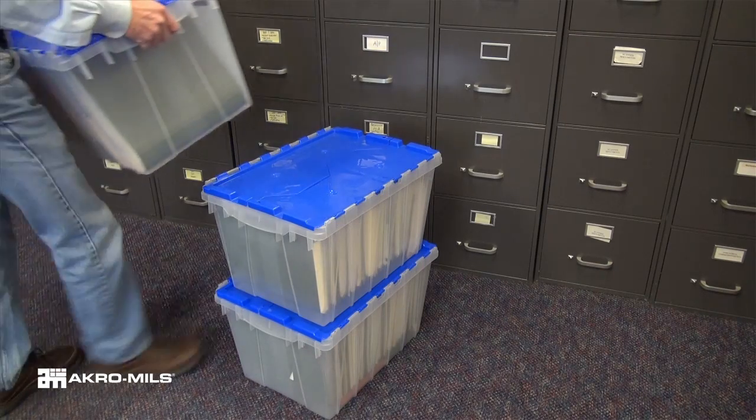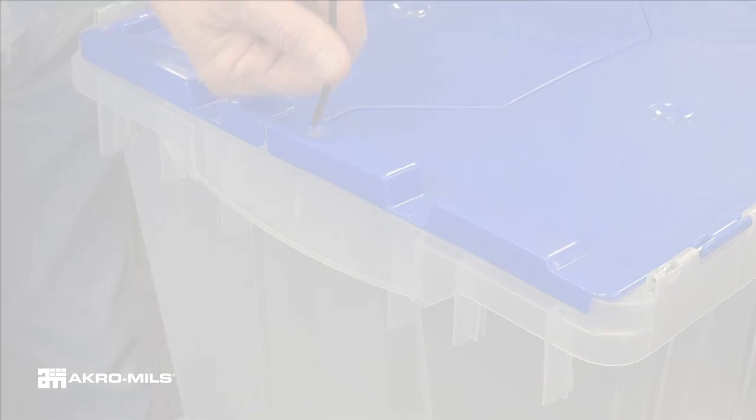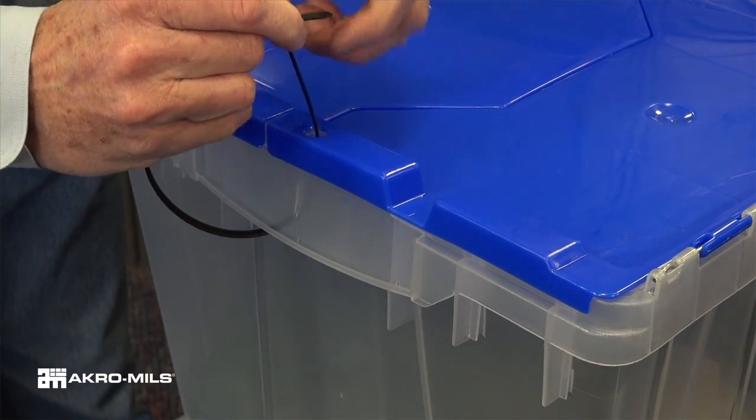This storage box is easy to move with ergonomic handles and stacks securely. Plastic security ties easily fit through the molded-in eyelets.